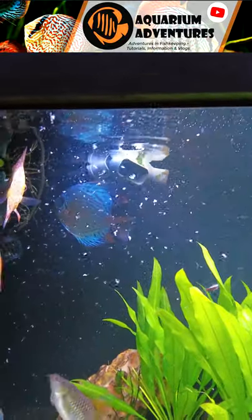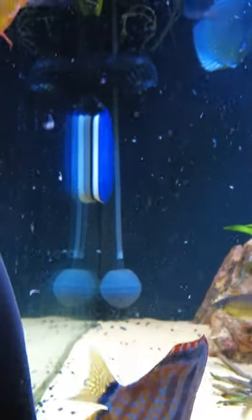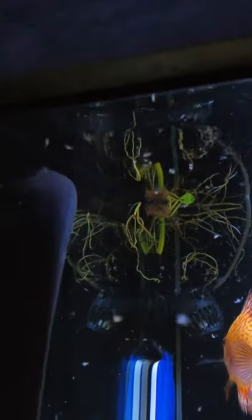Feeding time at the zoo. A rare appearance from the biggest idiot in the fish tank.